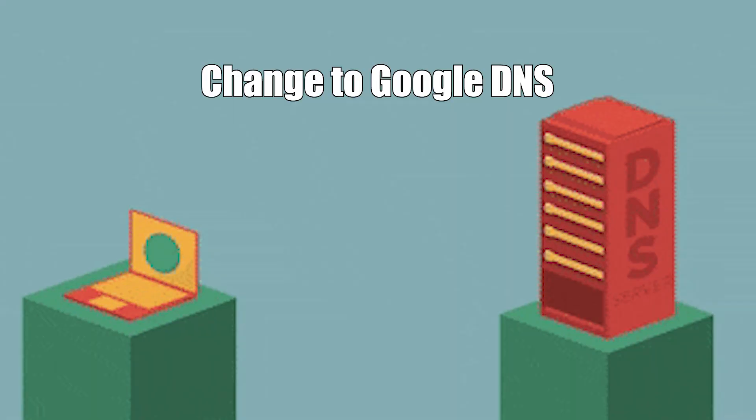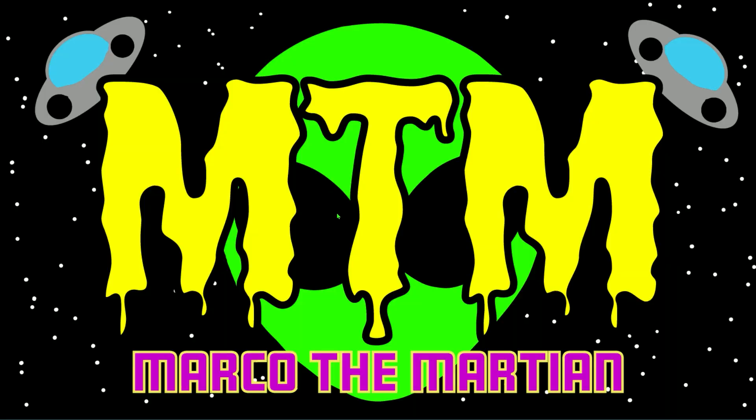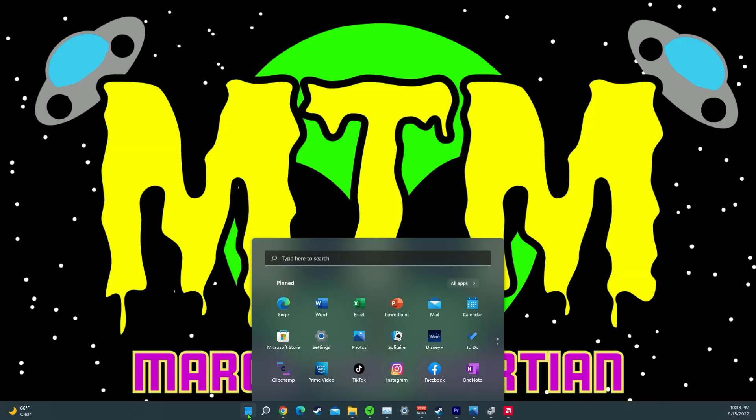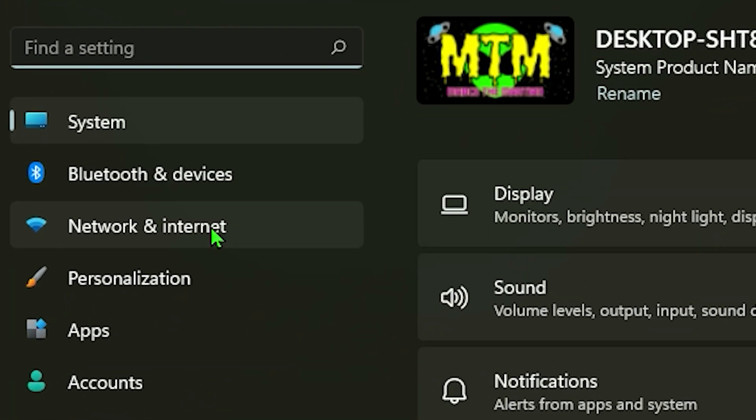Tip number two is to actually change to Google's DNS server. Changing your DNS to Google will allow you to connect to their server and possibly provide you with a better internet experience. To do this, go to your start menu and click on settings, then go to your network and internet option.